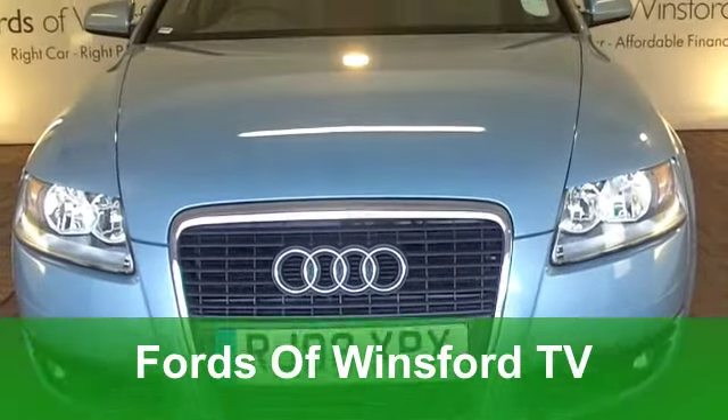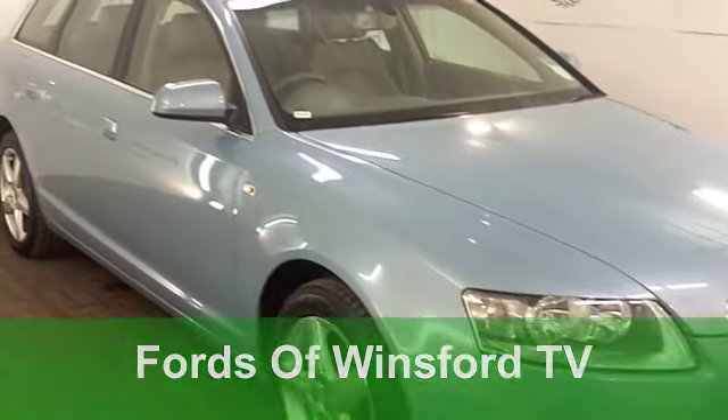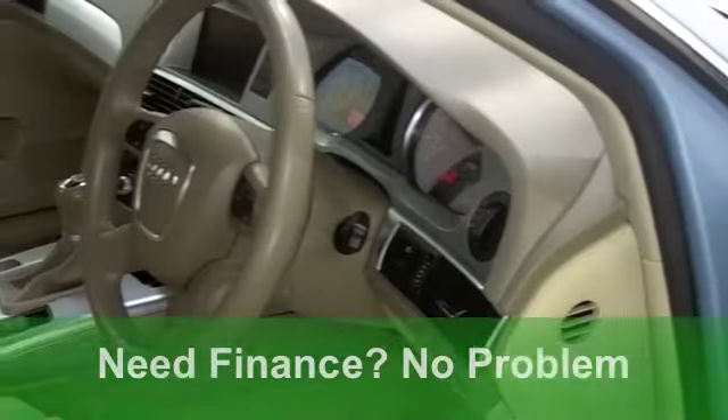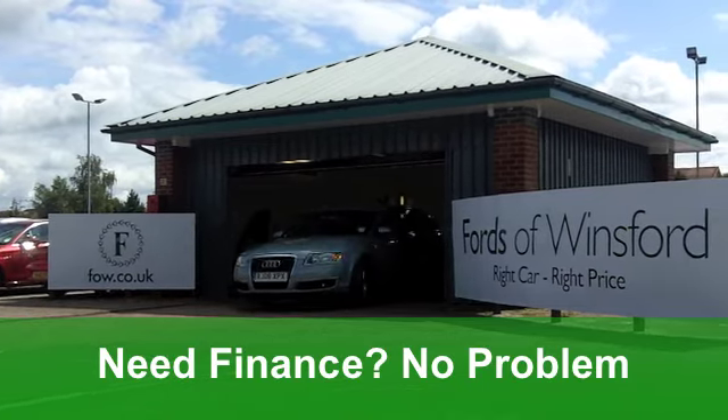Well, here we have executive motoring with added practicality in a car that really does tick the right boxes, an Audi A6 Avant. This one from 2008 is the 2-litre diesel with the SE specification. It's covered just around 30,000 miles.